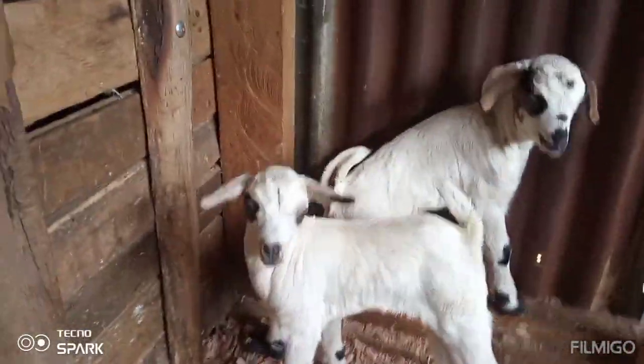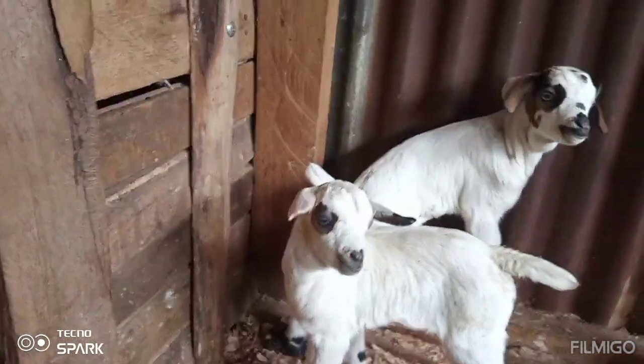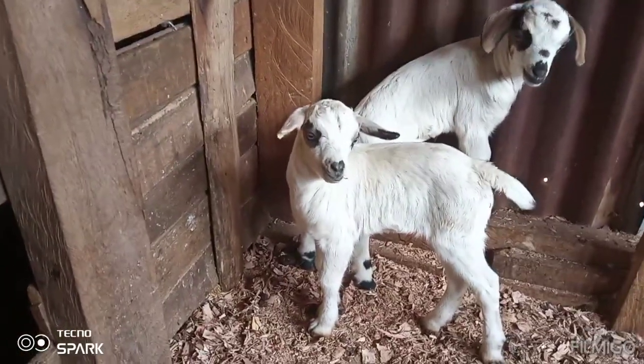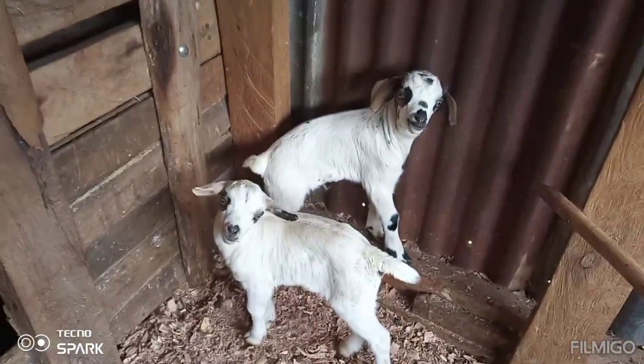These are the kids — comment down below and tell us what these are. These are the young ones of a goat. There is our house, and if you can see well, there is our tank where we harvest water from the rain.